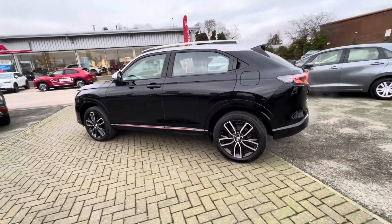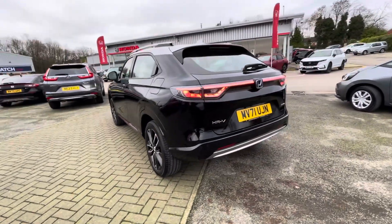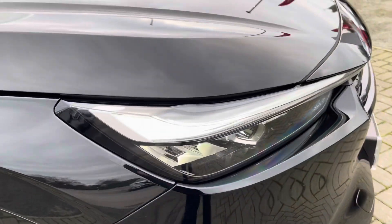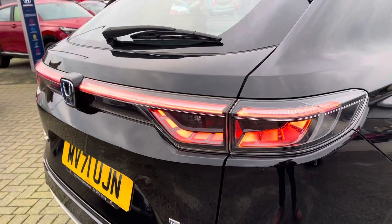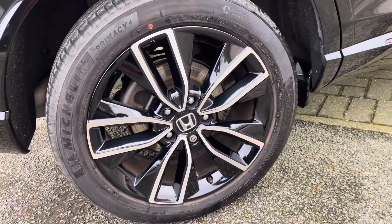You've got a two-tone exterior with premium crystal black and a silver roof. As this is the Style Model, you do get the roof rails and exclusive lower bumper styling. You've got LED headlights as well as daytime running lights and very large LED rear lights to get great visibility all around the vehicle. You've got very impressive black cut 18-inch alloy wheels.